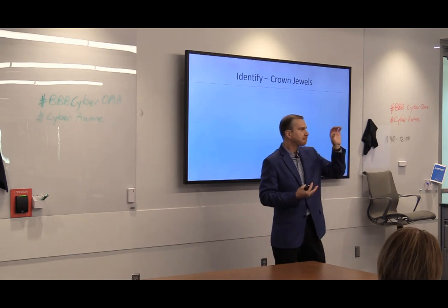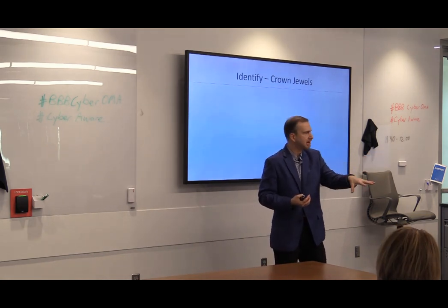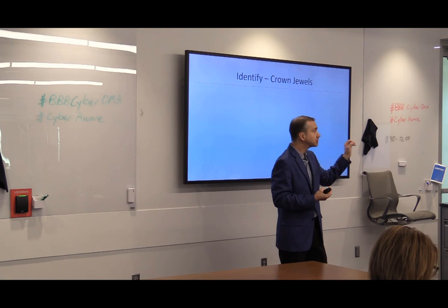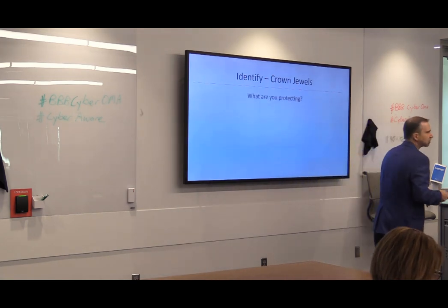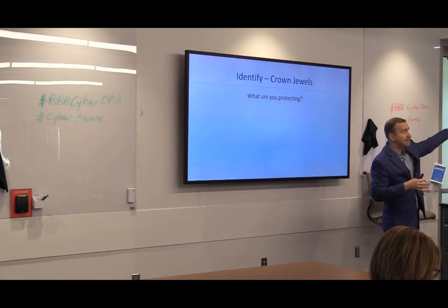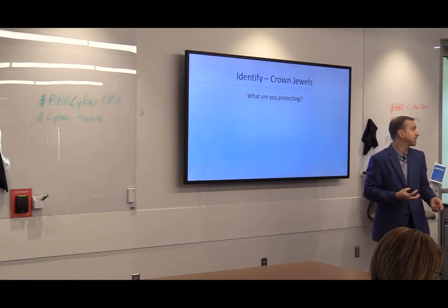Your bank account information — not only just the account numbers. If I just see bank account numbers, that may or may not help me; I need your name associated with it. So it could be personally identifiable information — PII. This is where we start: what are you protecting? It's not just about data. It could be your systems. I need to keep my email server up, my web server up, because if my web server goes down I'll lose clients.